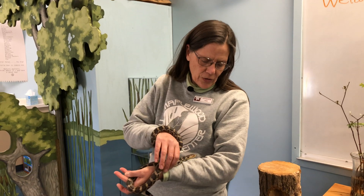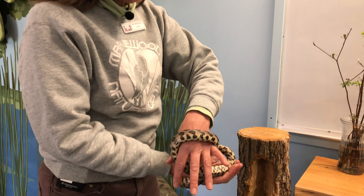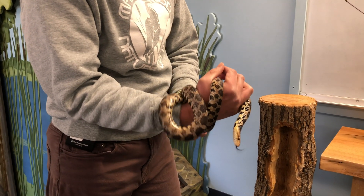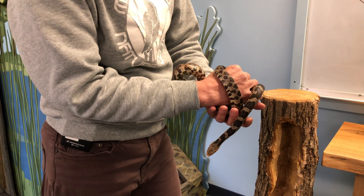You might have noticed right now her tongue is actively exploring her environment, sticking her tongue out to taste the air. She doesn't really smell with her nose — she smells with her tongue.